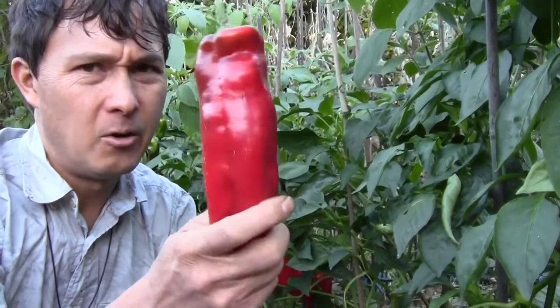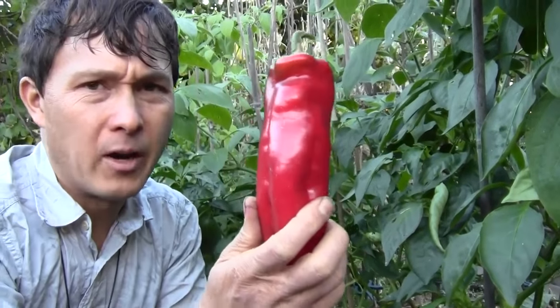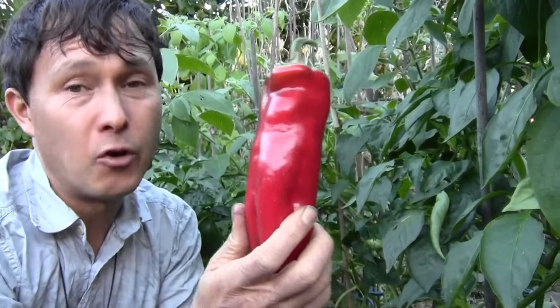But these guys, once it gets pretty cold, they're not going to make it. And I do not recommend growing large peppers if you're overwintering them. In the winter they need a lot of sun and whatnot and nice weather to produce nice large peppers like this.